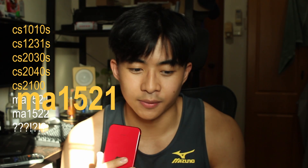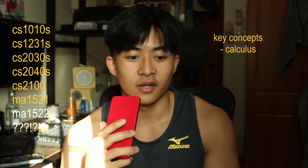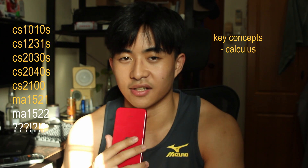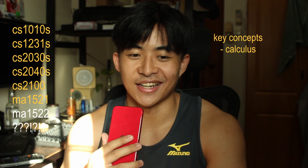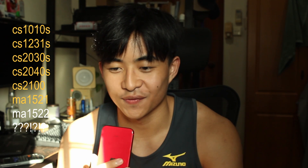Another aspect would be your math courses. One of them is MA1521, Calculus for Computing. The first half of the semester is essentially just H2 Math, which is where people slack off and don't put in enough effort. The second half is where it gets tough, so just be prepared for that and try to keep up with all the content.